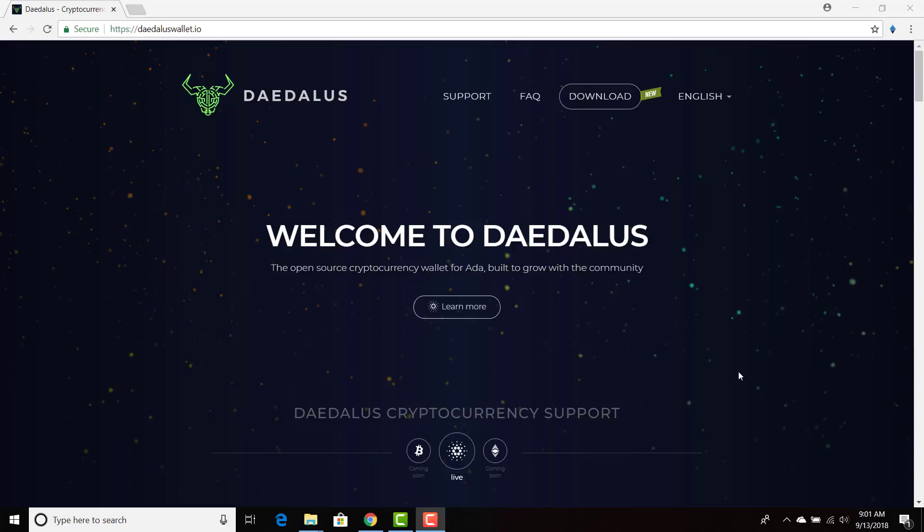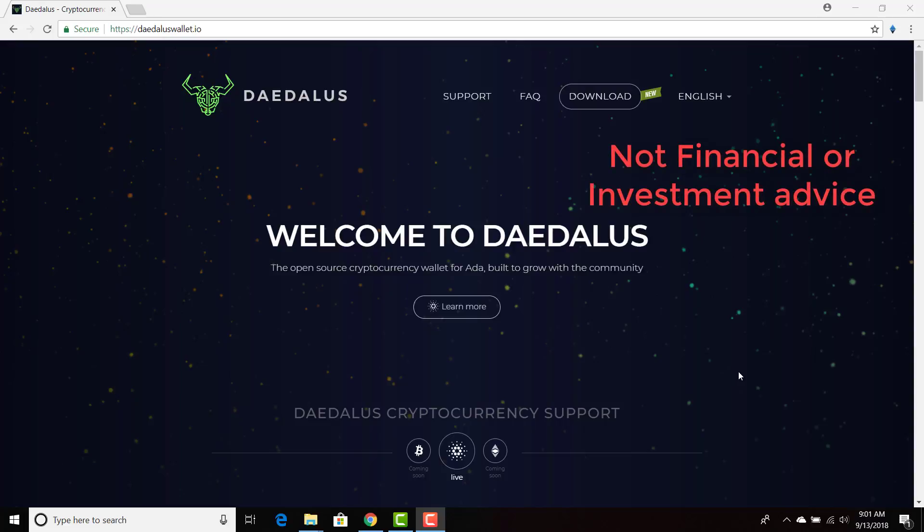Whether you are long-term, short-term, or medium-term on Cardano, I think you should have Daedalus on your computer. This is not investment advice — this is just the official Cardano wallet to store your ADA, and it is a great wallet. There are complaints regarding speed, but future iterations are coming out that will improve on all these features. I look at my ADA investment as a small business — I want to work within this ecosystem. Downloading Daedalus and securing your ADA is how you contribute most to the ecosystem.